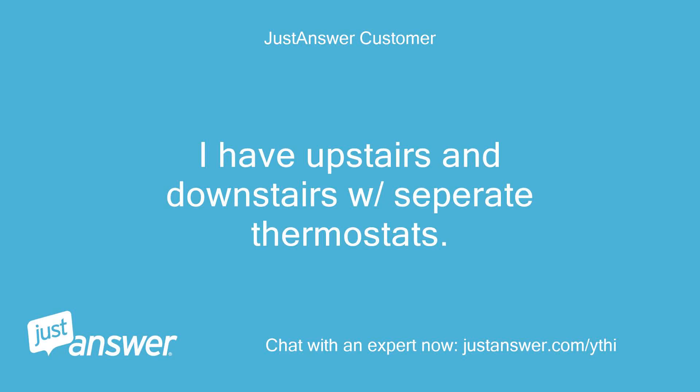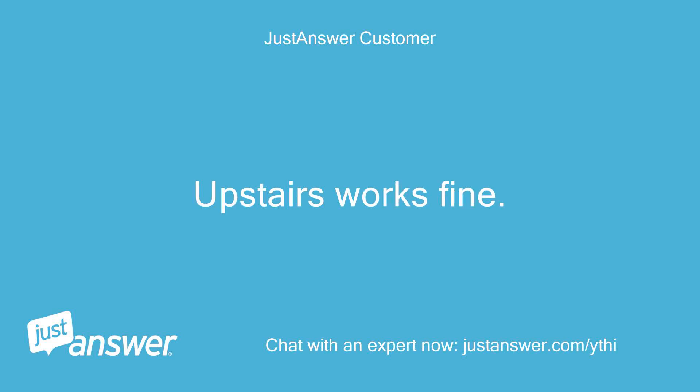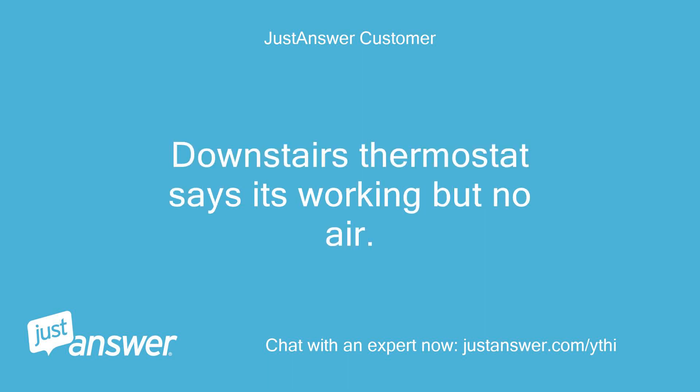I have upstairs and downstairs with separate thermostats. Upstairs works fine. Downstairs thermostat says it's working but no air.